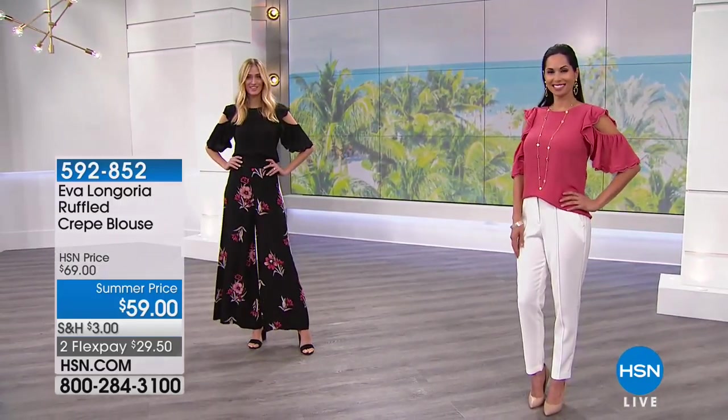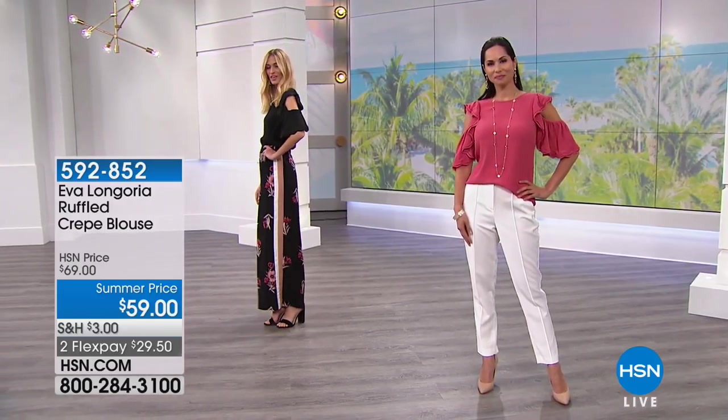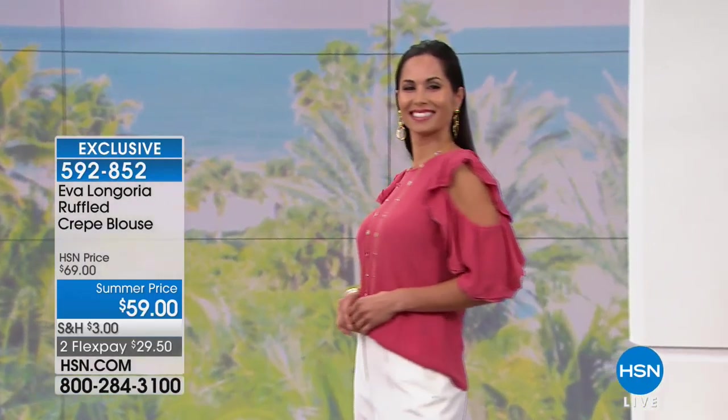This pairs perfectly with all the tops — they're meant to be married. Okay, so this is the ruffled crepe blouse, ten dollars off on this. Eva wanted to do a new fresh take on a cold shoulder and I really think she did it. Ellie will tell you all the ways this is different, but just look at this — it's so pretty and so feminine, so flirty and so flattering.